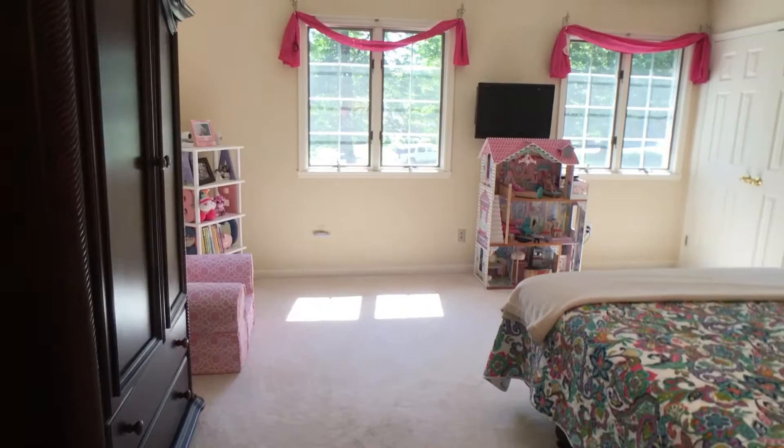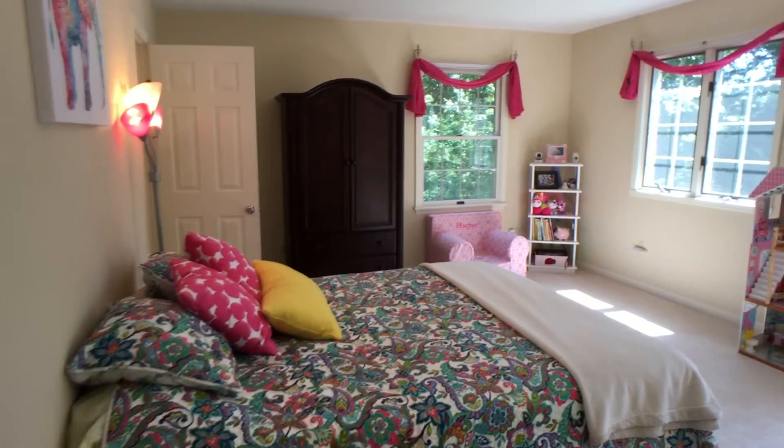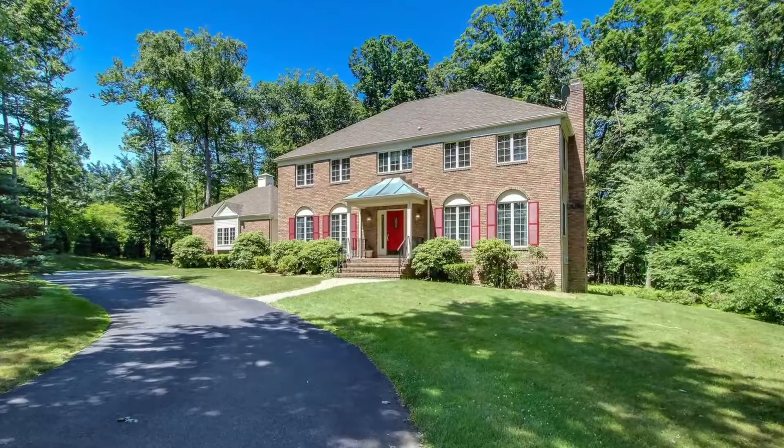As you can see, all bedrooms are very generously sized. Contact me to schedule a showing today. Good day.